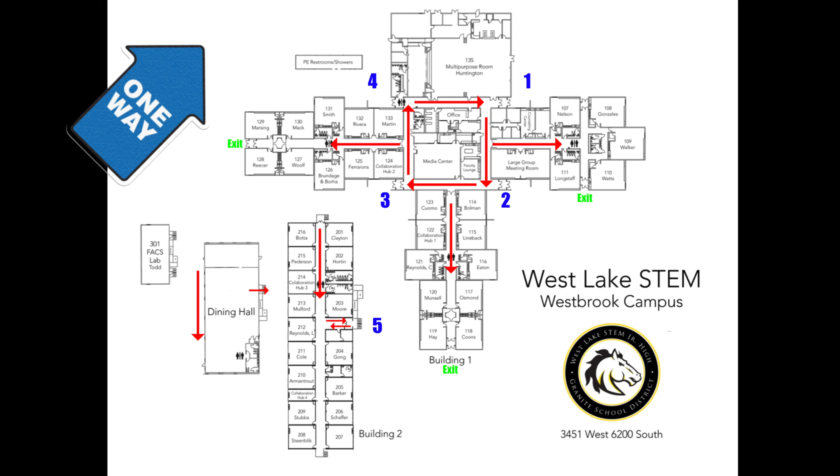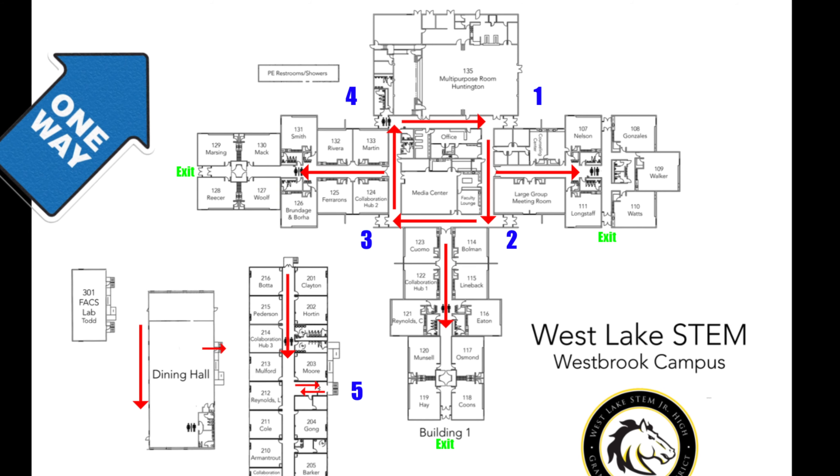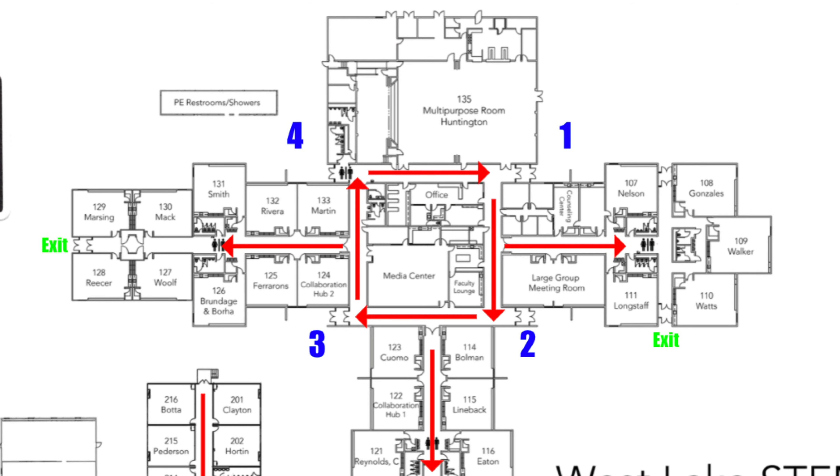When you enter either building one or building two, your teacher's classroom of your next class will determine which door you should enter. If you're trying to enter classes in the B hall, you should enter building one through door two — the door on the northeast side of the building, furthest from the field. If you're trying to enter classes in the A or C hall, you should enter building one through door three, the door closest to building two.